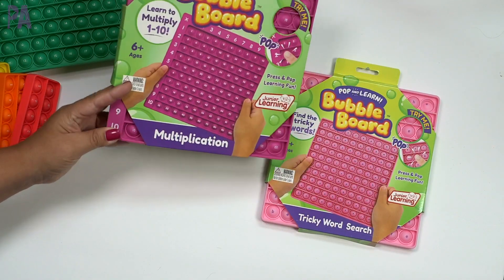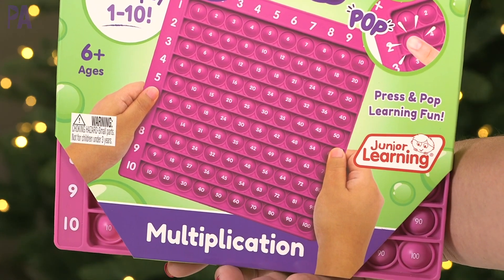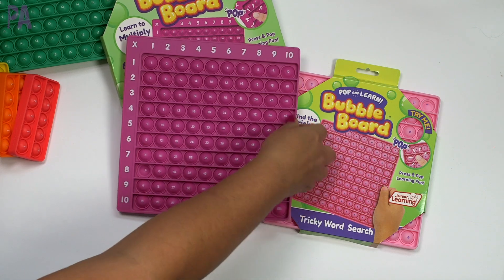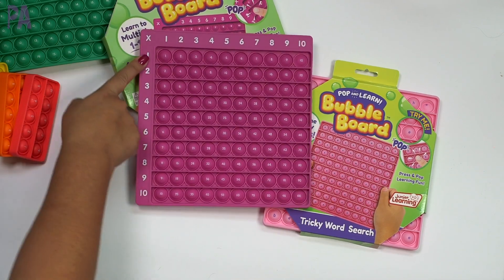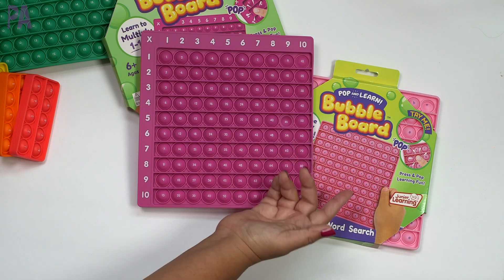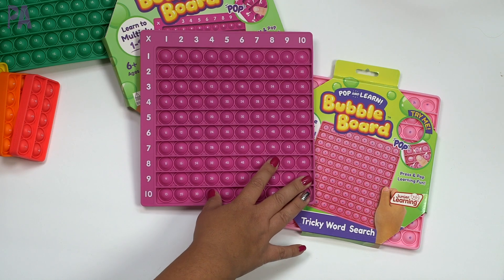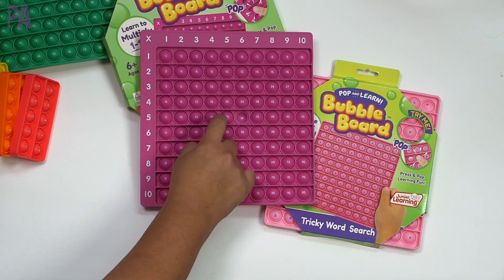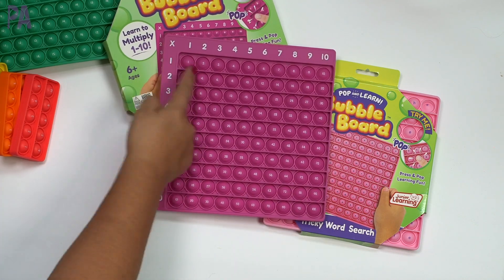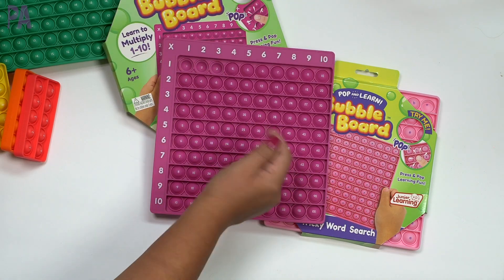Need something a little bit harder? How about the multiplication bubble board? This is for learning to multiply 1 through 10, recommended for ages 6 and up. Similar to the addition board, it has the numbers across the top and bottom, but this time it's multiplication. So 5 times 9 gives you 45 right there. You can use it with flashcards, check your work, or solve problems in your head. It's also great for memorizing multiplication facts — do all the 1s: 1 times 1 is 1, 1 times 2 is 2, 1 times 3 is 3.